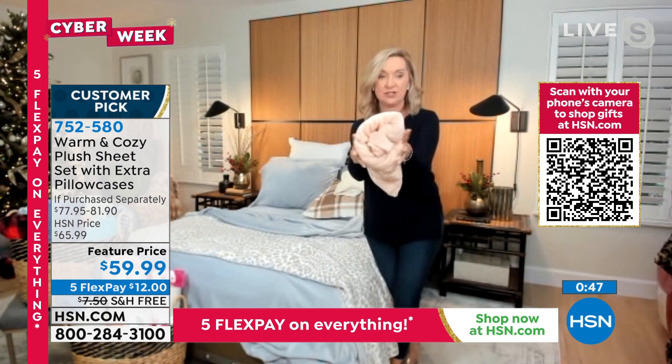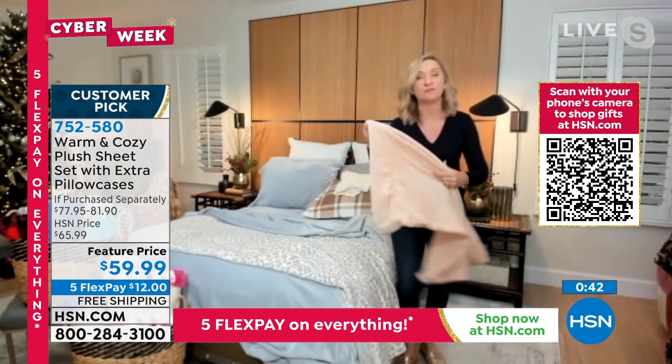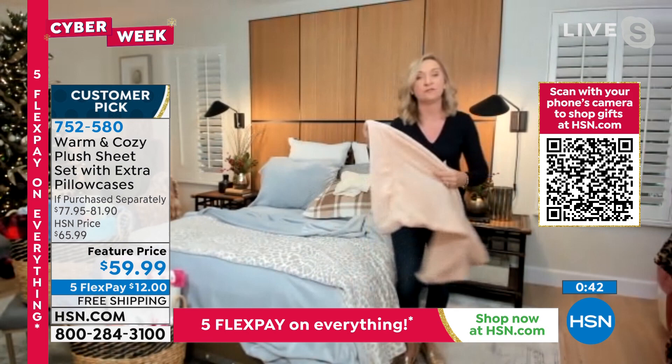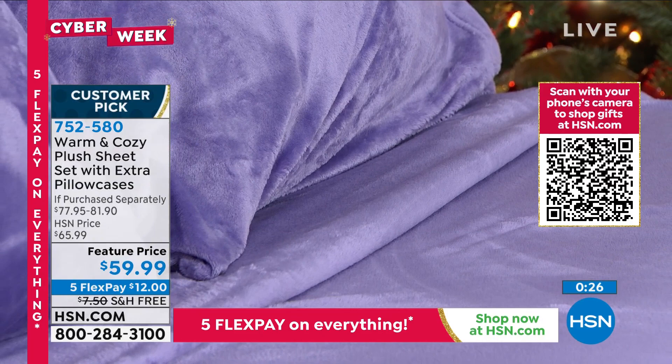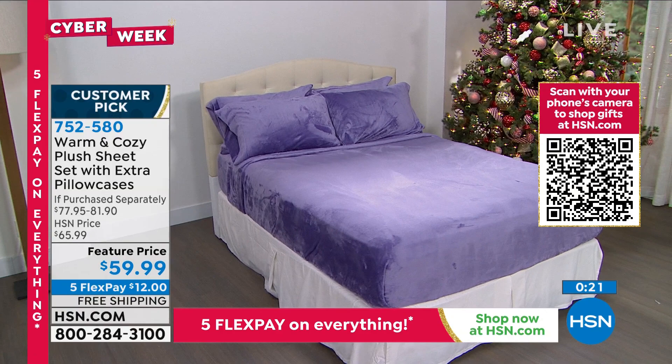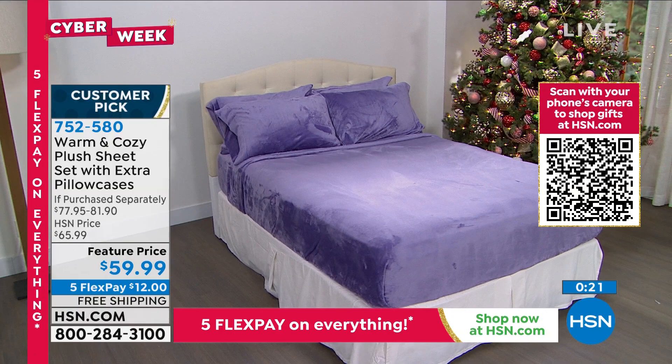Ellen tried these out — she thought living in Florida they'd be too warm, but it was the hardest thing to get out of bed in the morning. Host Callie Northagan sleeps on these year-round in Florida, and customer reviews rave about using them all year long. Please don't miss the free shipping — if company is coming, what a beautiful way to let them slip into something so soft, almost like a teddy bear hug.